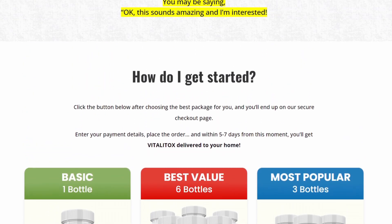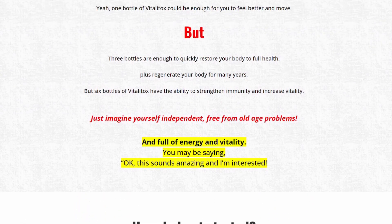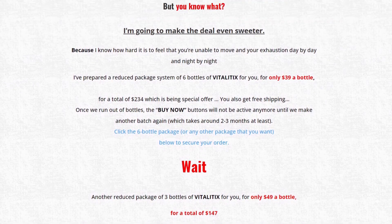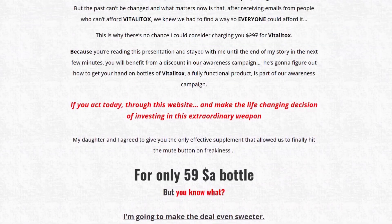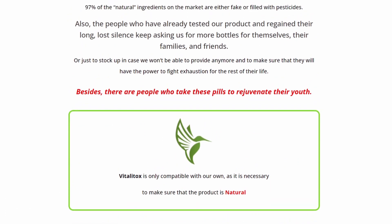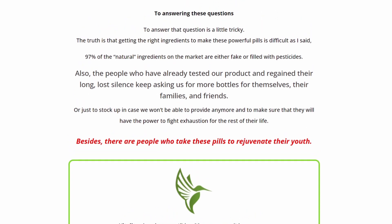For Vitalitox to work, you need to take the treatment seriously. Take one capsule daily to support physical and mental energy, every single day — otherwise you won't see great results and you'll get frustrated. You can see initial results in the first month, but most people have better results after three months of using this product.